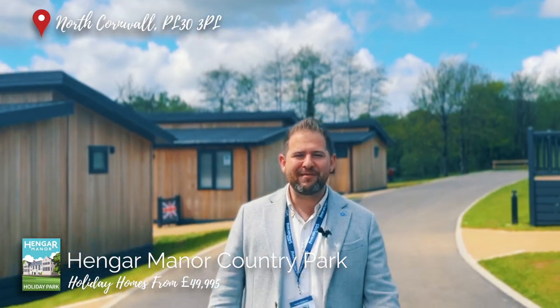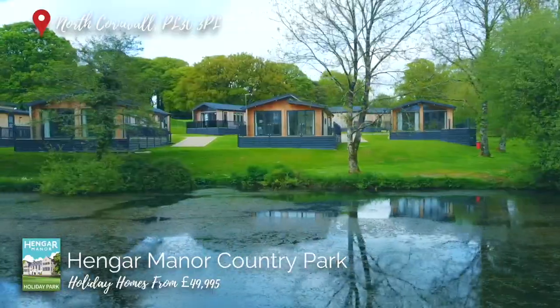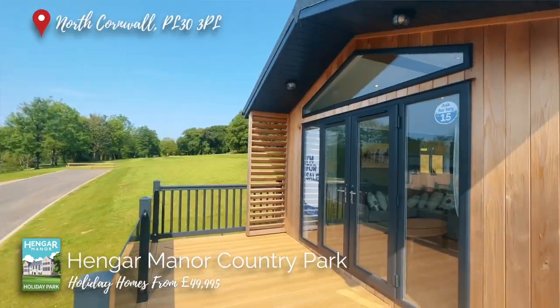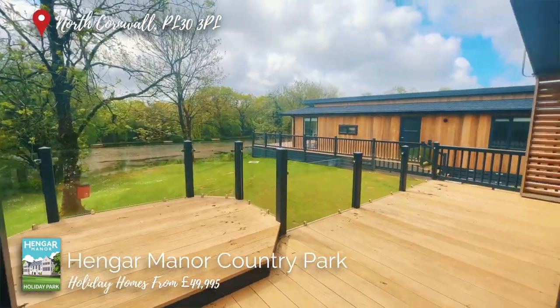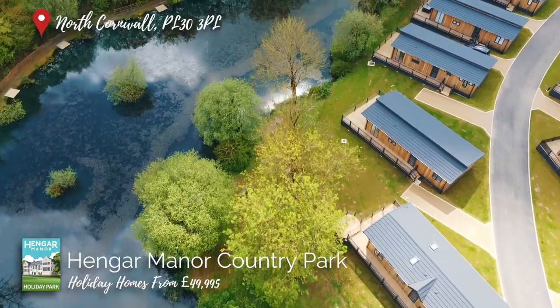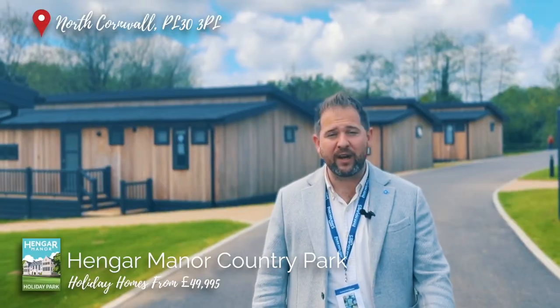Here we are at our brand new development called Manor Lakes, for obvious reasons. Here you'll find holiday homes from our villa and lodge collection available to purchase right now. This development has been finished to the very highest standard and we do have some stunning pitches throughout, including right on the lakefront.